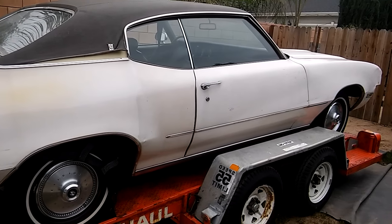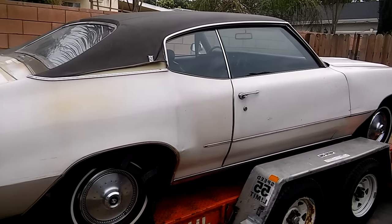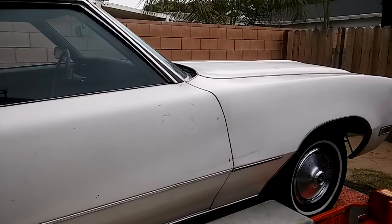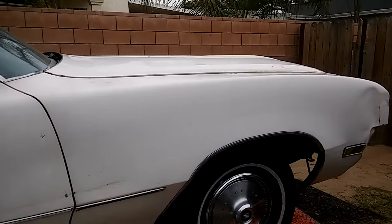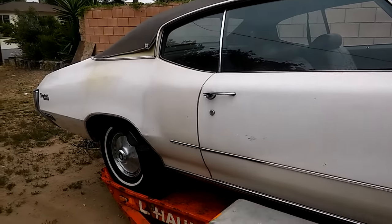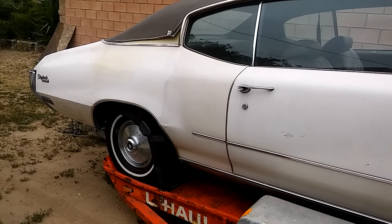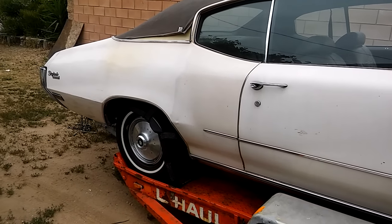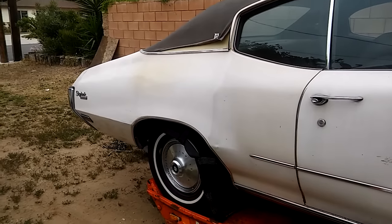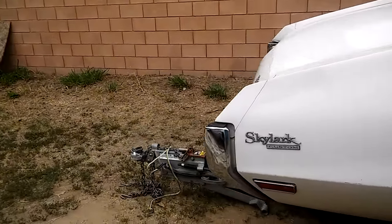This is a 1970 Skylark that I bought yesterday and I found it on Craigslist. A lot of people ask me where I find these cars — this one I found on Craigslist. Sometimes I search on Craigslist, and a lot of times people send me links to different ads where cars are advertised, and that's how I find a lot of cars.